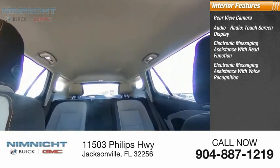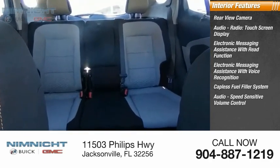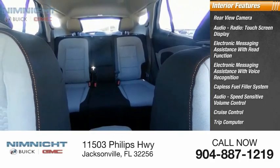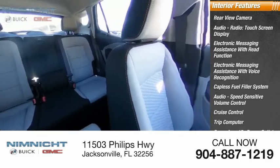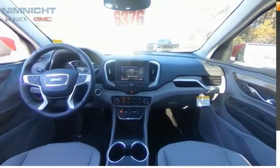Electronic messaging assistance with voice recognition, capless fuel filler system, audio speed-sensitive volume control, cruise control, trip computer, cargo area 12-volt power outlet, vehicle assistance app, and roadside assistance. Come see the car for yourself.